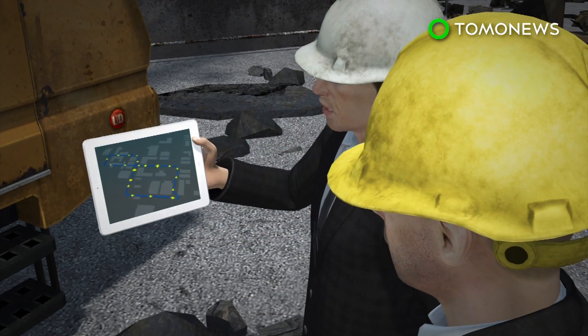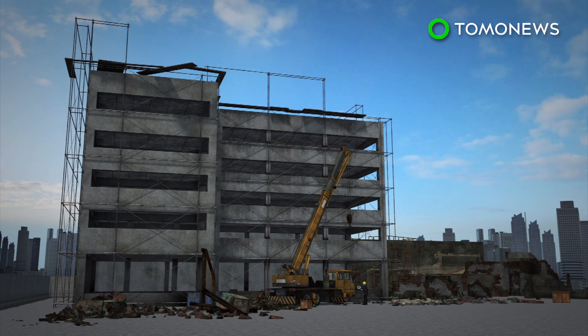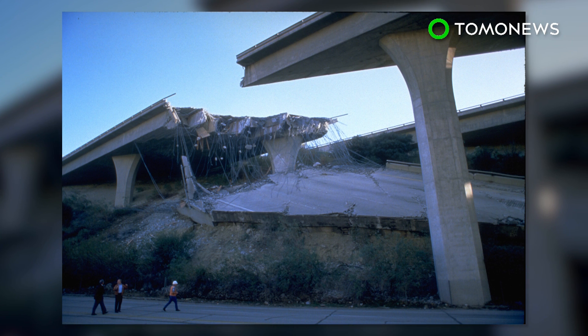The technology could one day be used by civil engineers to design buildings more capable of withstanding earthquakes. And that, at least for earthquake-prone California, is awesome news.